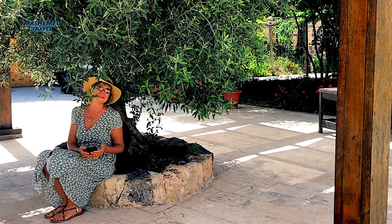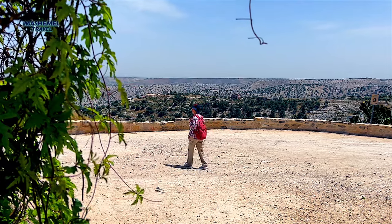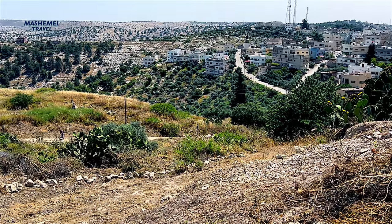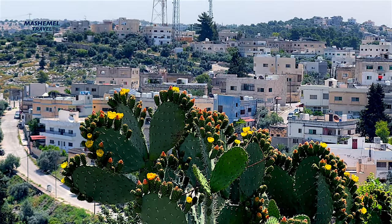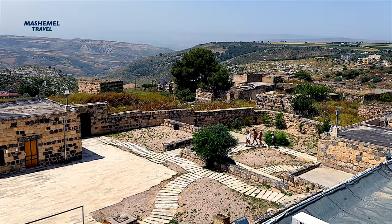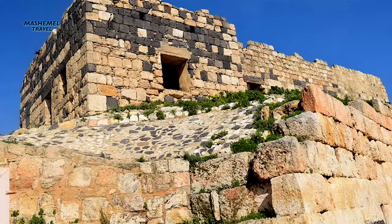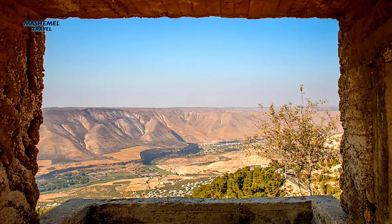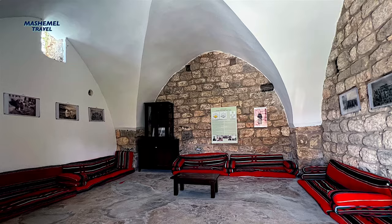Umkais is nestled on the hills above the Jordan Valley, just two hours north of Amman. It offers a diverse array of sights in the northwesternmost corner of Jordan. The site was famously known as the ruins of the Decapolis city of Gadara, but today is known as Umkais, meaning 'Mother of Kais.'